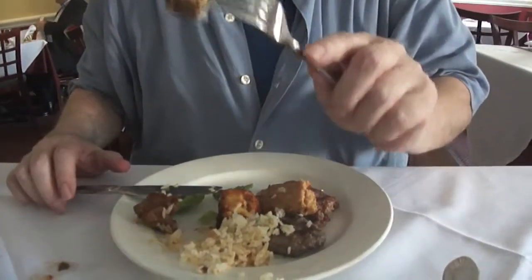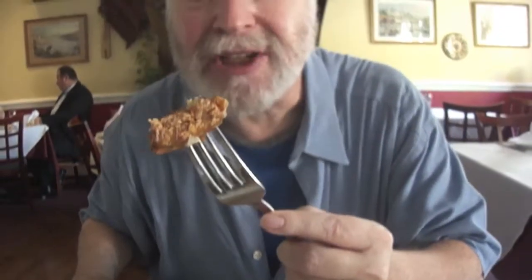That's chicken adana. I would go to Istanbul just to have this. This is delicious. The lamb kebab — I'm going to try it. That's juicy. Chicken adana — I've never had this before.